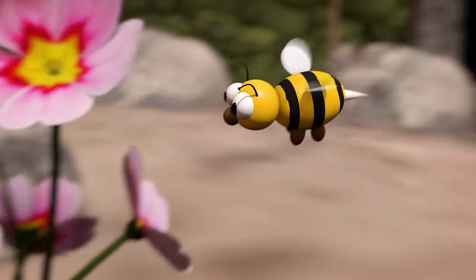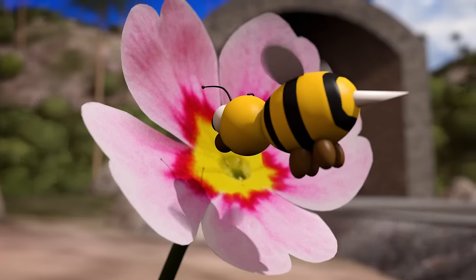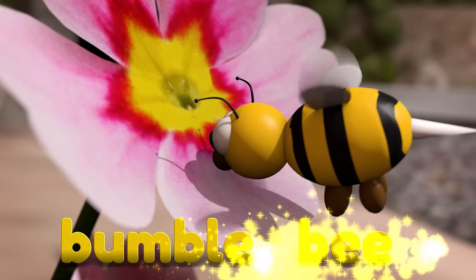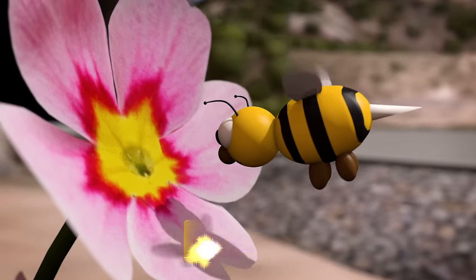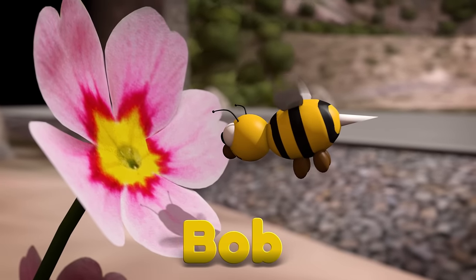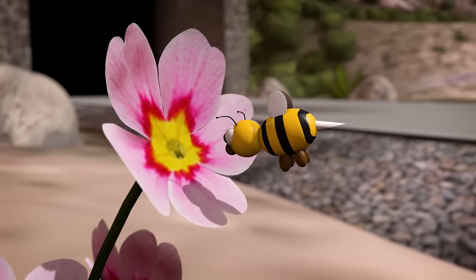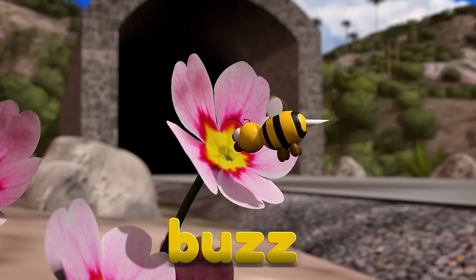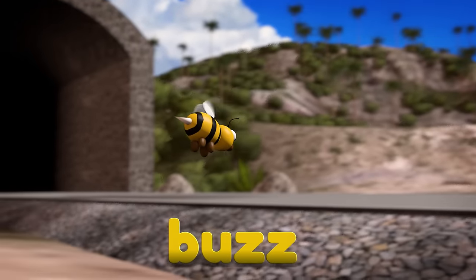It's Bob the Bumblebee! Hi Bob! Did you find a nice flower there? The words bumble and bee both start with the letter B. And Bob is a name, so it needs a capital B. Do you know what sound a bee makes? It's buzz! Buzz! And guess what letter the word buzz starts with? That's right, buzz starts with the letter B.